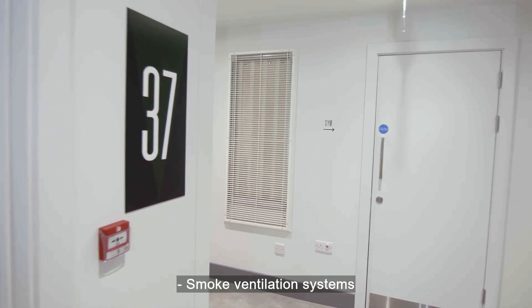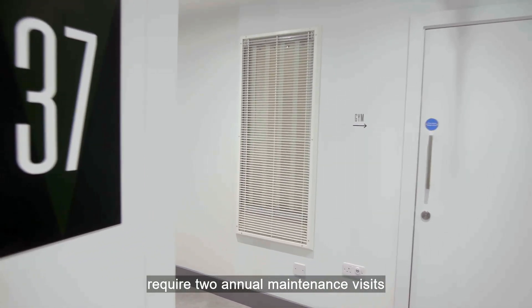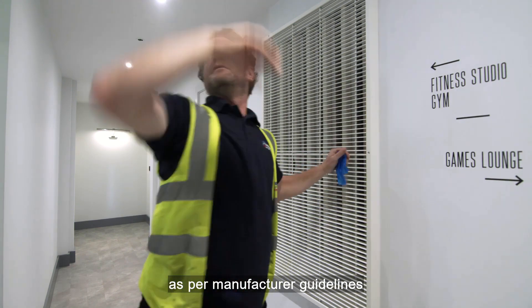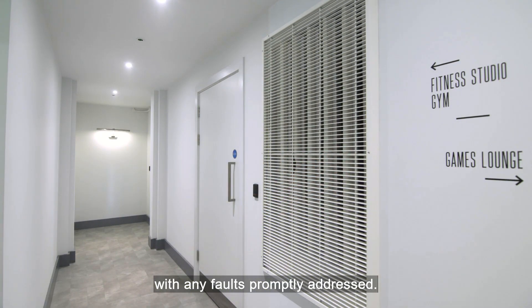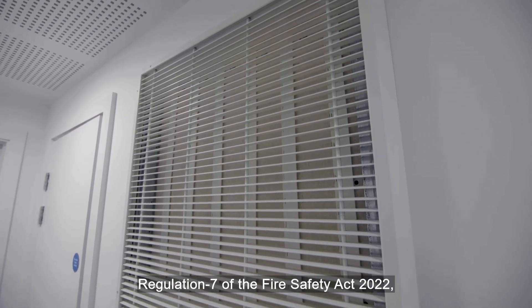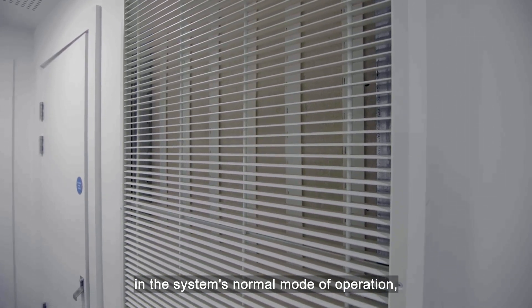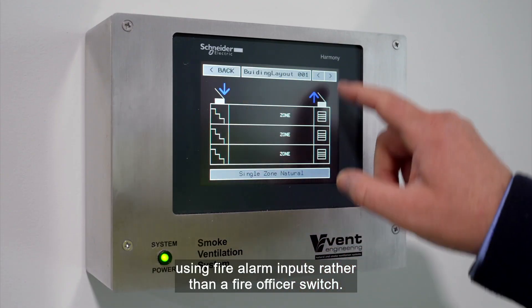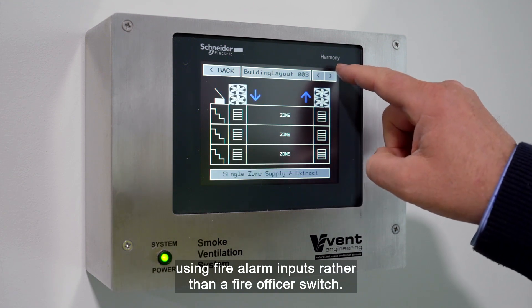Smoke ventilation systems require two annual maintenance visits by a competent engineer, as per manufacturer guidelines, with any faults promptly addressed. Regulation 7 of the Fire Safety Act 2022 also mandates monthly testing in the system's normal mode of operation, using fire alarm inputs rather than a fire officer switch.